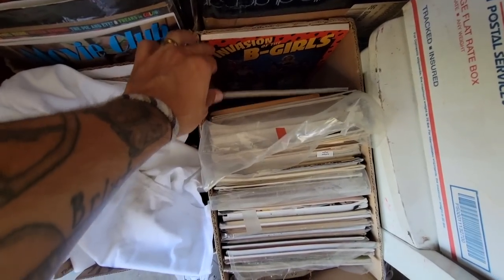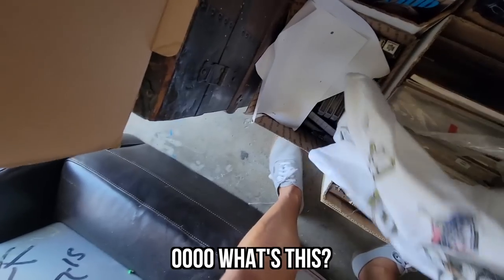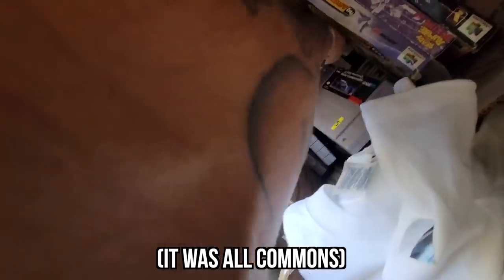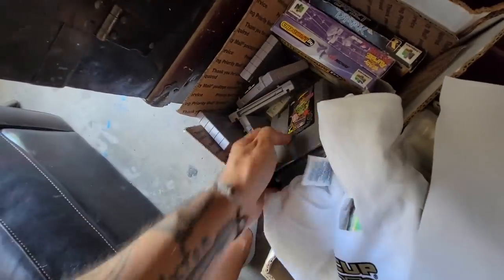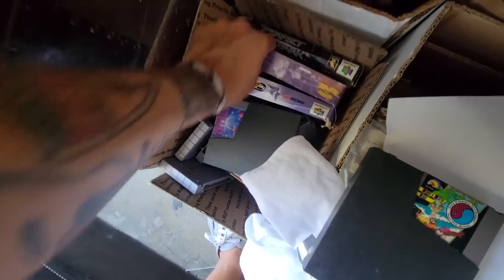If you want to help and hang out with us, check the link — if not, no pressure. Get back to having fun! There's a bunch of books down here — oh, this is so cool. Invasion of the B-Girls! Wow. TNC Surf — always a great one, I'm gonna pick that up.